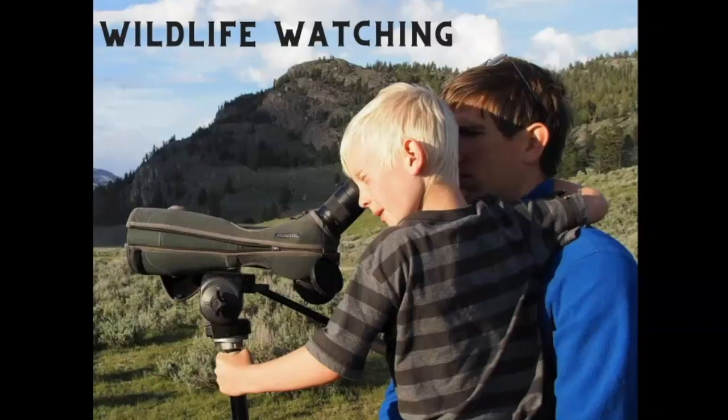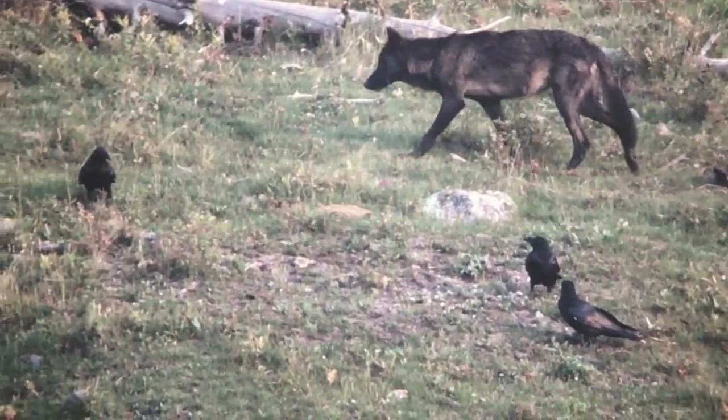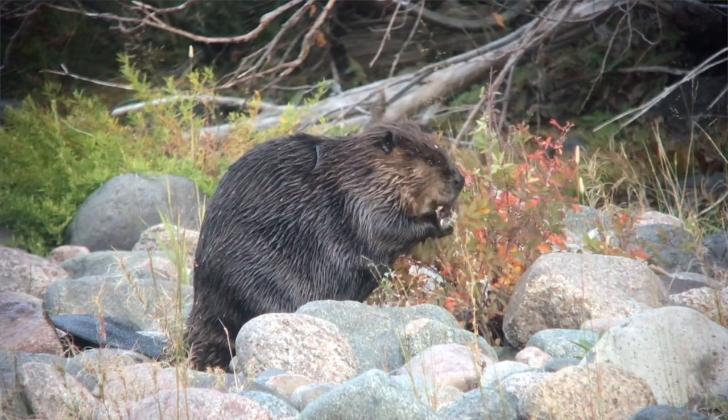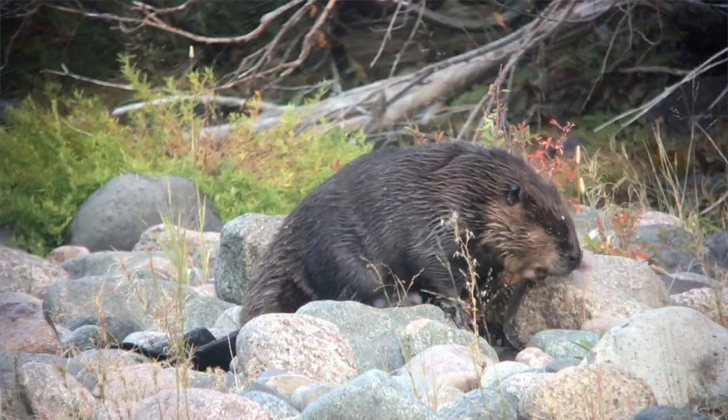Another one of my favorite things to do in the park is wildlife watch. I mean, there's bison here. There can be wolves, bears, bison, elk. You can see the animals any time, but morning and evening are better because more animals are out at those times and usually it's less busy.